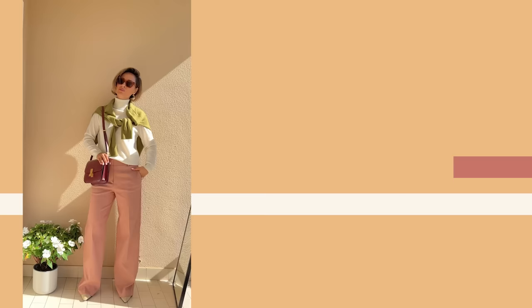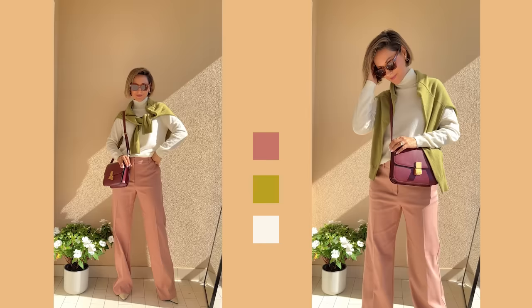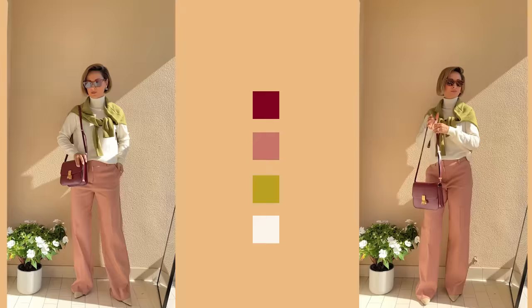Outfit number five — it's a bit complicated but I'll explain everything. Off-white plus dusty pink plus olive green. This complicated color scheme is actually quite easy to pull off, and the effect is amazing. Take an off-white sweater or any other knitwear, add an olive green scarf, coat, or jacket — whatever you have — and add some dusty pink details. If you're feeling bold enough, add some burgundy details and you'll have an unforgettable look.